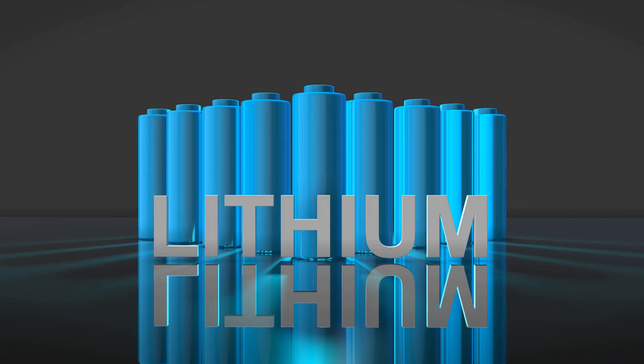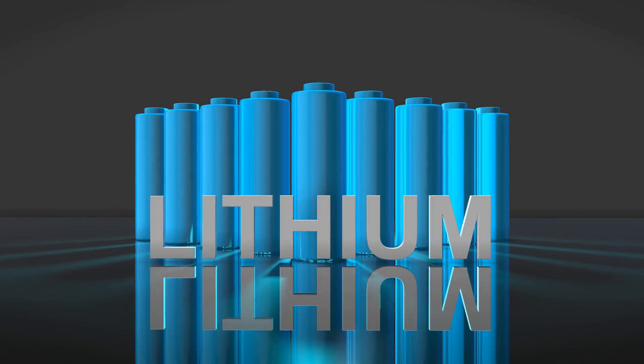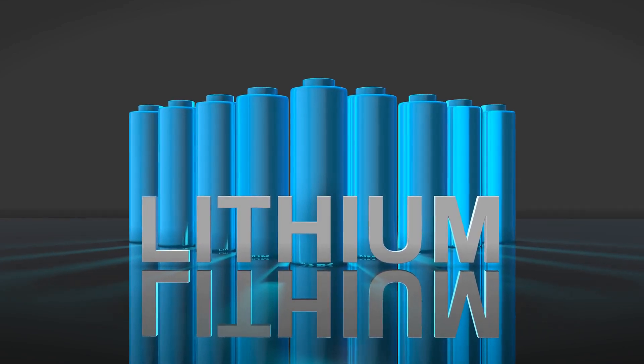From smartphones to laptops, lithium batteries are everywhere, making our lives easier and more connected. Scientists love lithium for its efficiency and lightweight properties. It's truly a remarkable element. Remember, lithium is not just a metal — it's a key player in modern technology, and its lisp is just a quirky way to make it unforgettable.